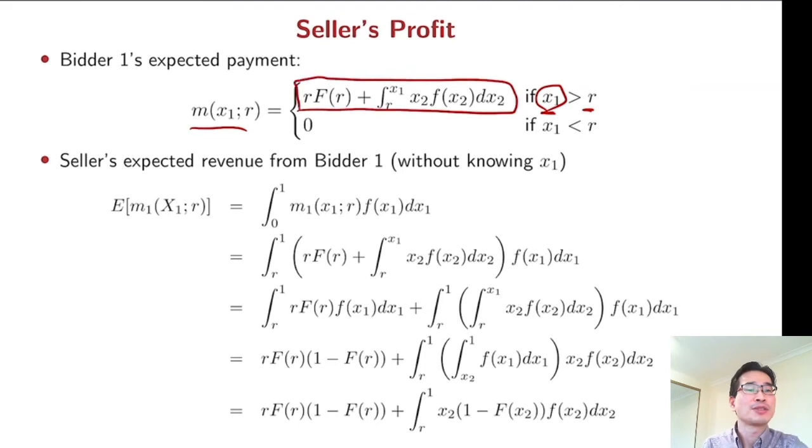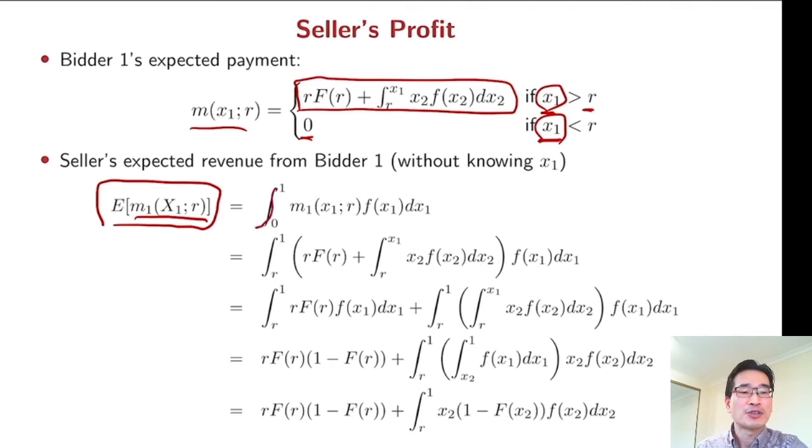From the seller's perspective, we are going to see the expected revenue from that bidder. We take the expectation over this expected payment, integrating from zero to one. But from zero to r, m1 is going to be zero, so we just consider the integration from r to one.